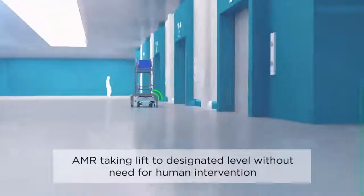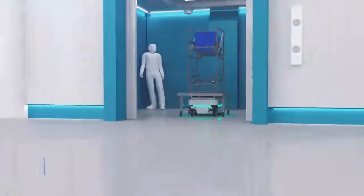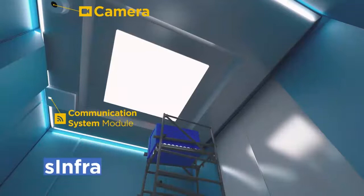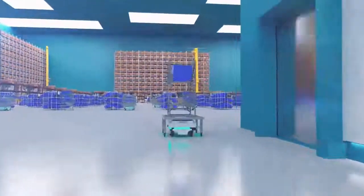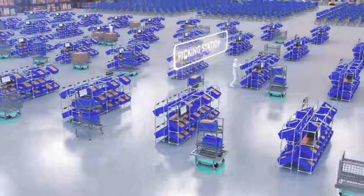AMRs need to communicate with the lift controller for multi-story navigation. S-Infra enables AMRs to interface with building infrastructure and check the lift occupancy status before entering. This allows AMRs to coexist with humans in shared spaces and expands the zone of autonomous material handling.